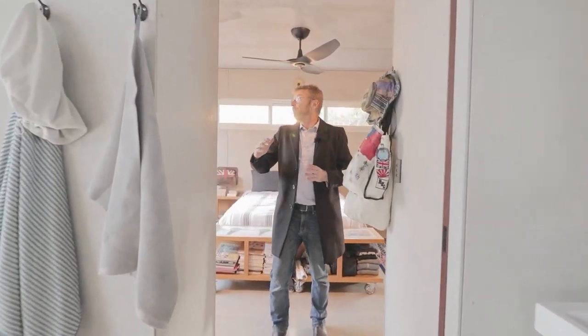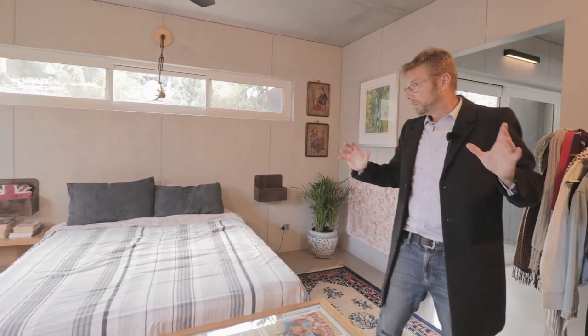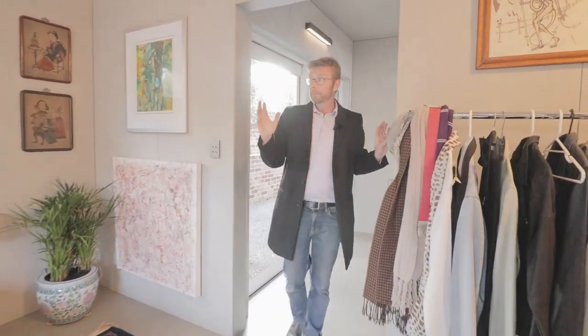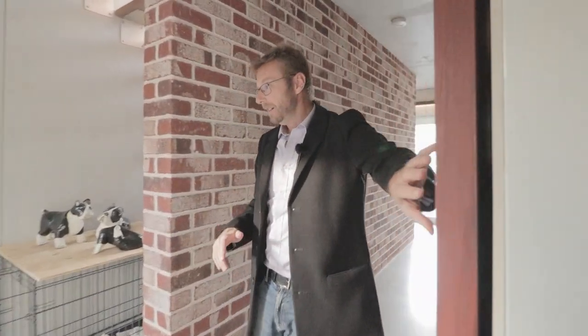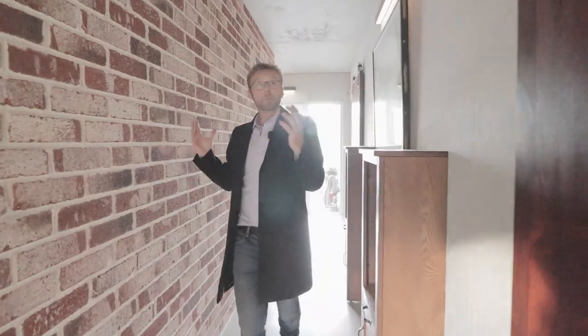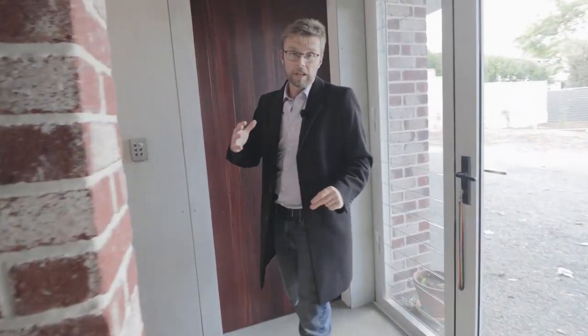Come through here — as you can see, big fans in the ceiling, lots of space, with room to put built-in robes if that's what you want to do. And again, sliding doors coming through here, and we're back in the hallway. You've got motion sensors here — if you do need to get up during the night, there are motion sensors through the staircase as well.